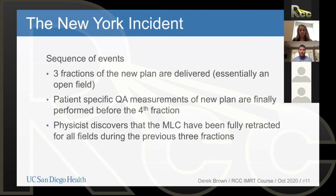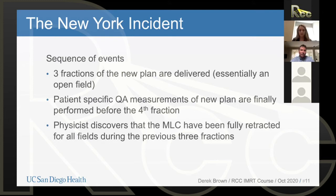Patient-specific IMRT QA is eventually performed before the fourth fraction. The physicist clearly sees there are no MLCs in the field — they've just been delivering an essentially open field for three fractions at six times the intended dose. This is a huge, huge overdose. The consequence is that Scott Jerome Parks dies two years after delivery of those three fractions at six times the intended dose. Those two years were extremely painful — a slow decline, inability to eat, inability to swallow, inability to talk, massive complications from the substantial overdose.